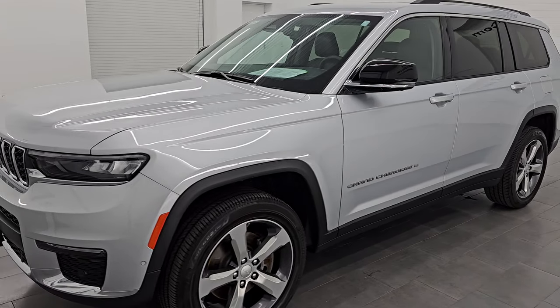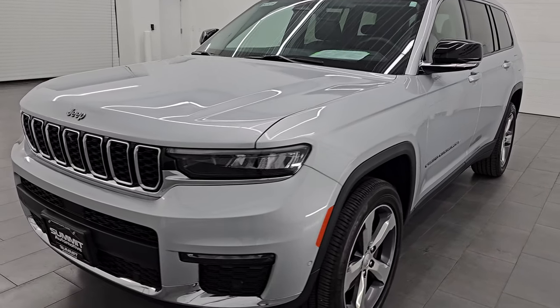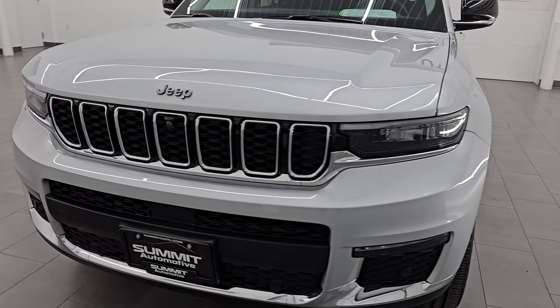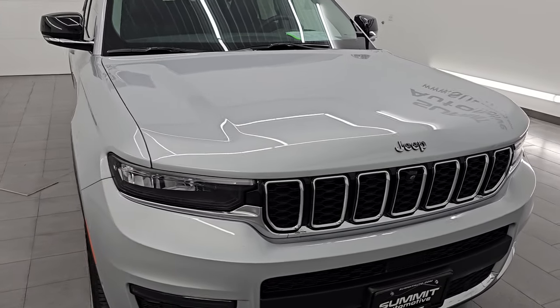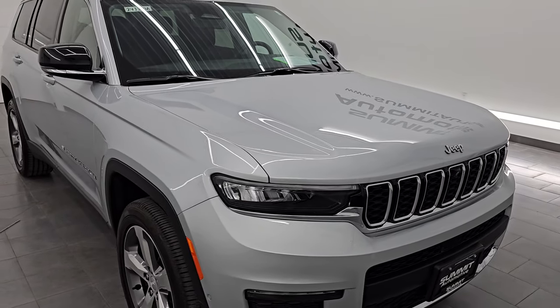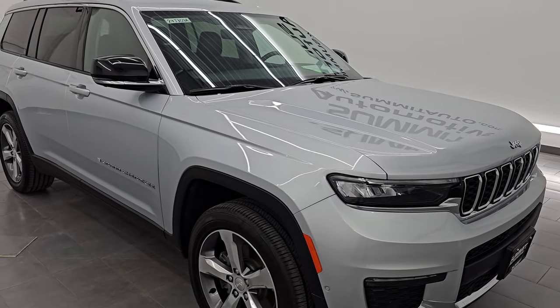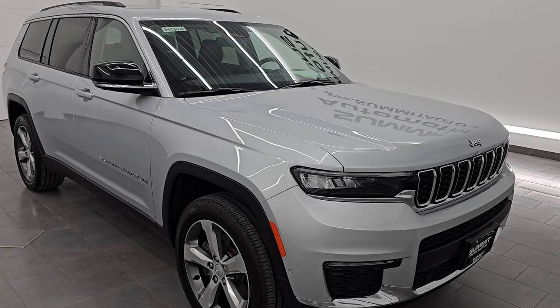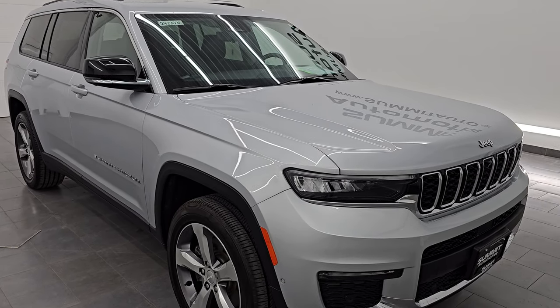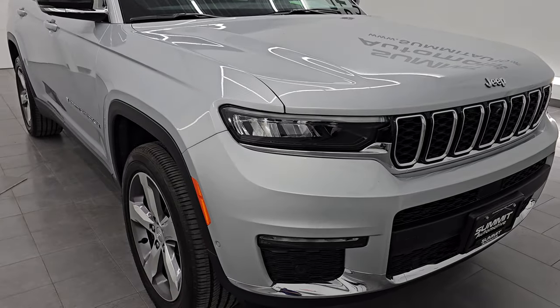This 2021 Jeep Grand Cherokee Limited L has the 3.6-liter Pentastar V6 engine, paired up with the eight-speed automatic transmission. This Jeep has been fully safety-inspected by our service shop per the state of Wisconsin inspection process. It has a fresh oil and filter change, all the fluids have been checked and topped off.